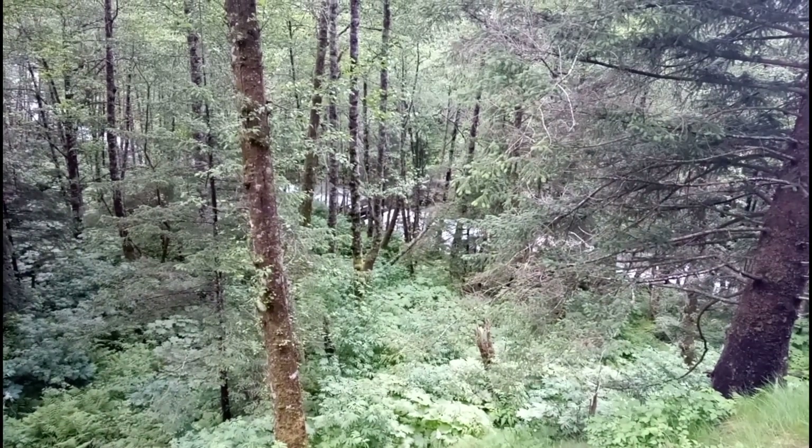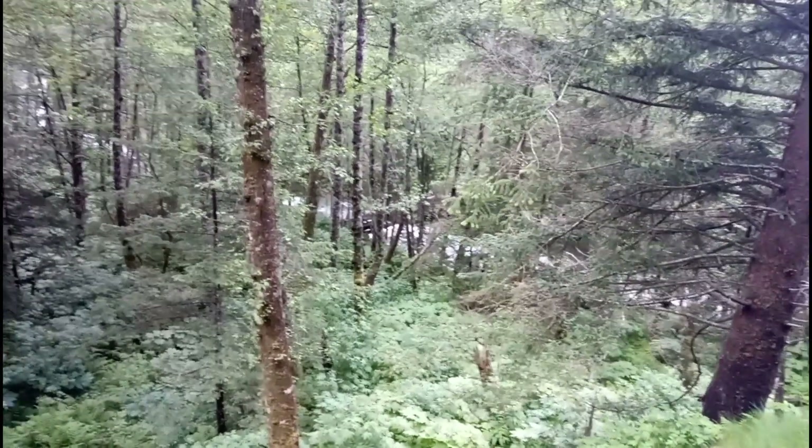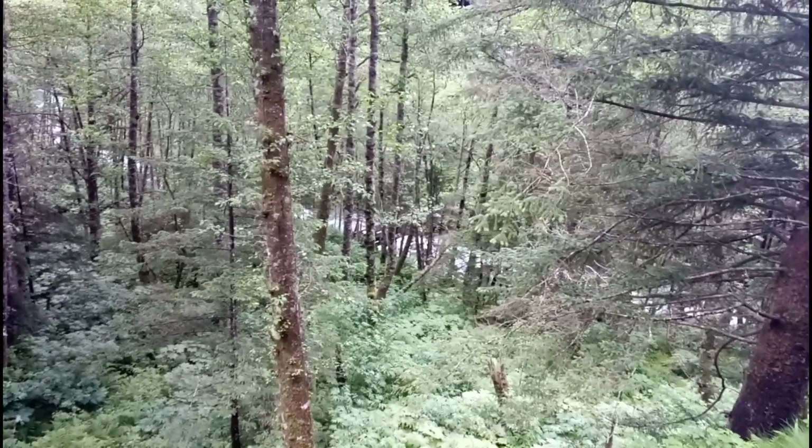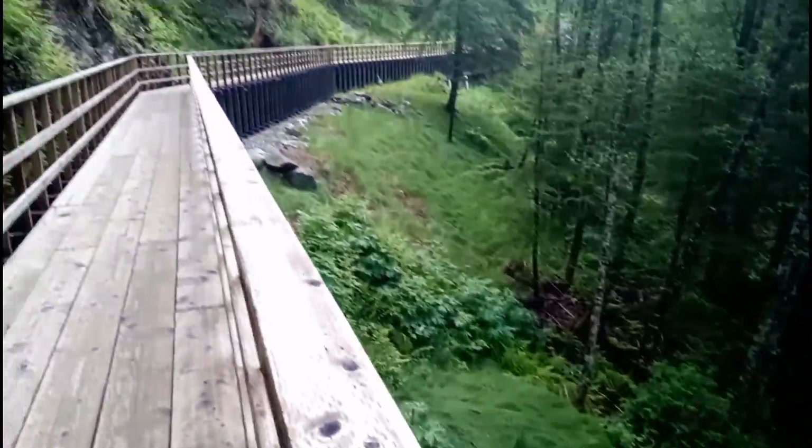I don't know if you can see down there, but there's like this bridge that's hidden going across that crazy river, and there's a way down there. I'm not sure how to get there because it's nuts. It looks close, but there's a crazy canyon to go down.